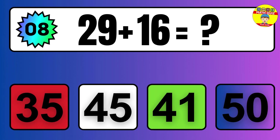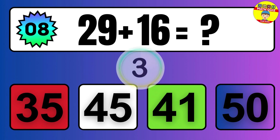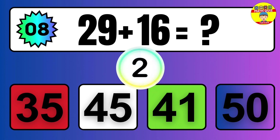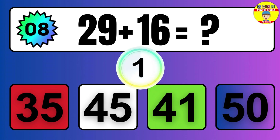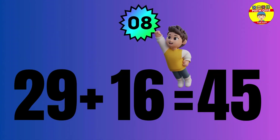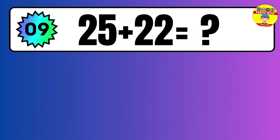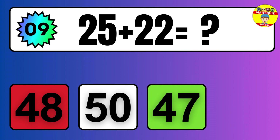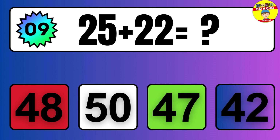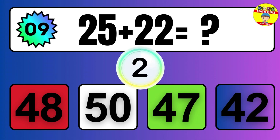Question: 29 plus 16 equals what? The answer is 29 plus 16 equals 45.